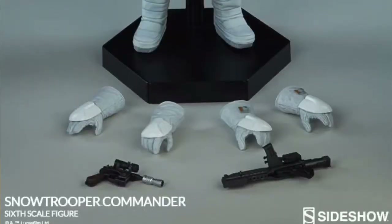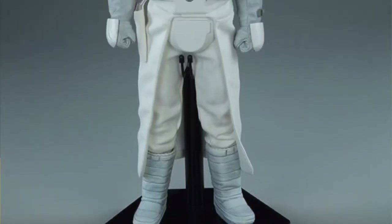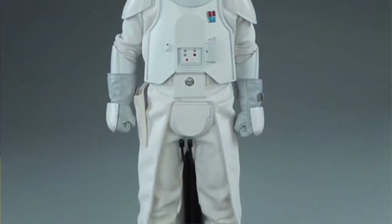Sideshow has released a batch of promotional images from its Snow Trooper Commando 6-scale figure from Star Wars Episode 5, The Empire Strikes Back. Sideshow is excited to present the Snow Trooper Commando 6-scale figure to lead your Star Wars collection in the assault against the rebel forces. This trooper comes complete with the Empire's best gear for launching an attack on Hoth rebel base to ensure a swift victory.